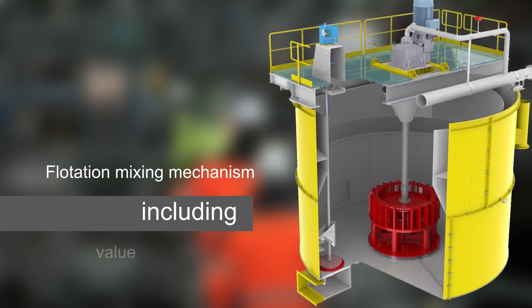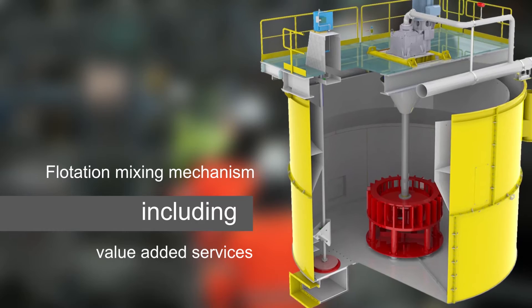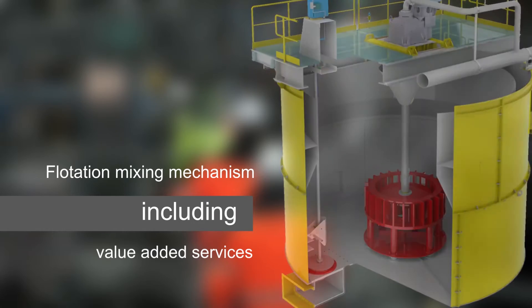Autotech has developed Float Force, a new flotation mixing mechanism which is now available as an upgrade.